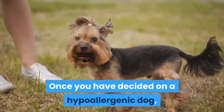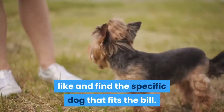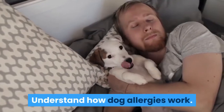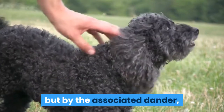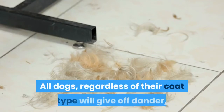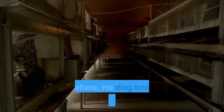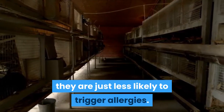Once you have decided on a hypoallergenic dog, you will need to figure out what breed you would like and find the specific dog that fits the bill. Method 1: Evaluating hypoallergenic breeds. Understand how dog allergies work. Allergies are not caused primarily by fur itself, but by the associated dander, which consists of shed skin cells and saliva. All dogs, regardless of their coat type, will give off dander, so all dogs have the potential to trigger allergies. Therefore, no dog breed is truly hypoallergenic — they are just less likely to trigger allergies.